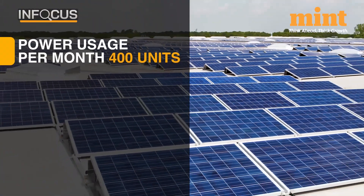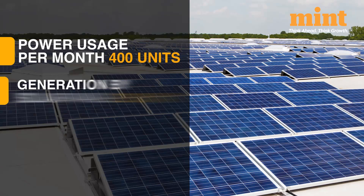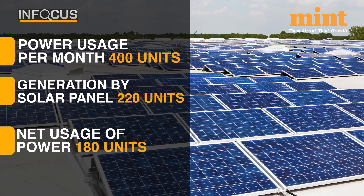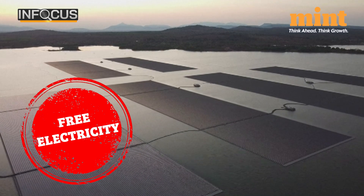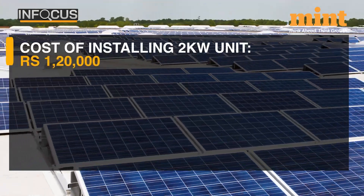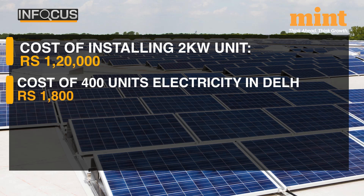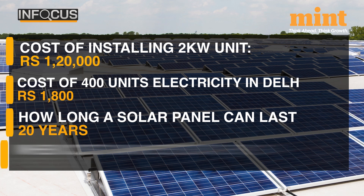Suppose you use 400 units of power every month and you install a solar panel of 2 kilowatts. This would generate on average about 220 units of solar power. This will be adjusted through net metering, which means you're using about 180 units per month. In Delhi, those using under 200 kilowatts anyway get free electricity. The cost of installing a 2 kilowatt solar unit is about Rs 1,20,000. The cost of 400 units of electricity in Delhi is Rs 1,800, and the solar panels can last about 20 years.